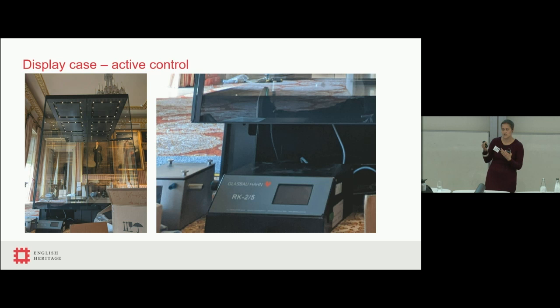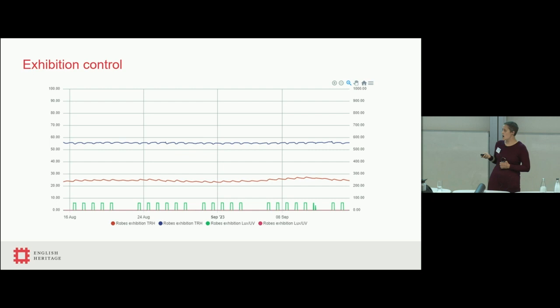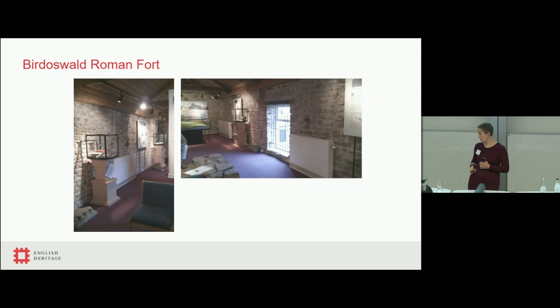We used an RK2 system which both humidifies and dehumidifies — essentially a mini air conditioning system for the display case. Crucially for us, it also provides filtration, removing sulphide gases and a whole host of other gases. The data shows a nice flat line for environmental stability. It's also crucially filtering out that pollution that will help prevent any tarnish to the silver threads. The monitoring also demonstrates our light control is working — we use showcase lights and blinds to control daylight, and you can clearly see the days the exhibition is open versus closed in the data.